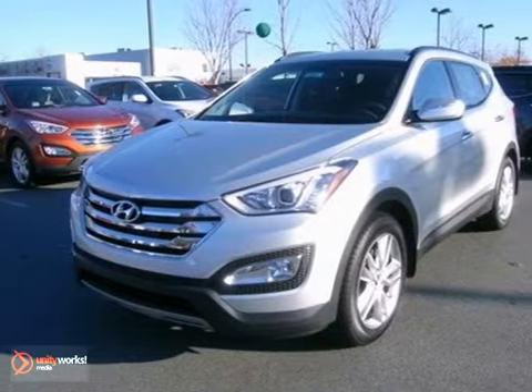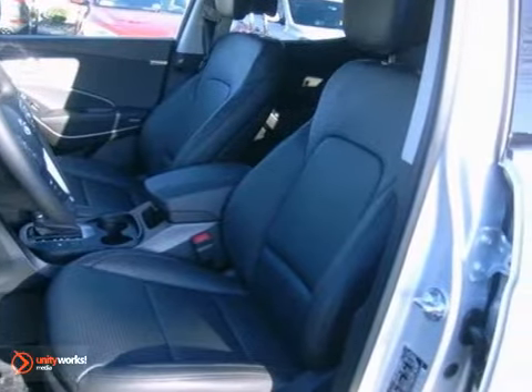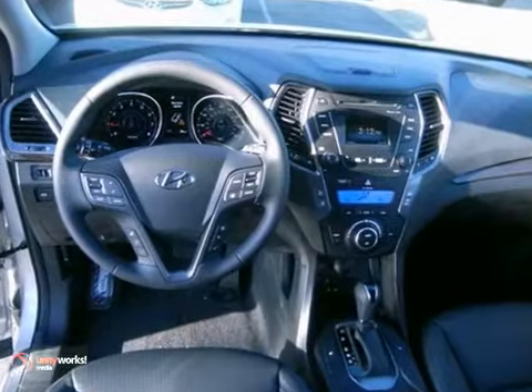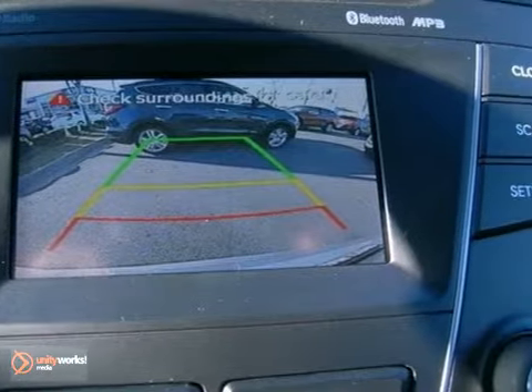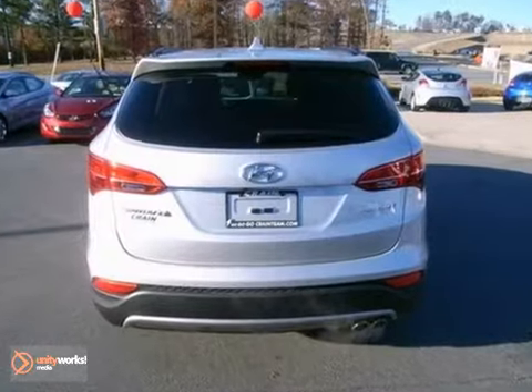Here's a nice 2013 Hyundai Santa Fe Sport 2.0T. It has dust-sensing headlights and Bluetooth wireless. It also features heated seats and cruise control. Add to that privacy glass and a multifunction steering wheel, and you have an attractive vehicle looking for a new home.